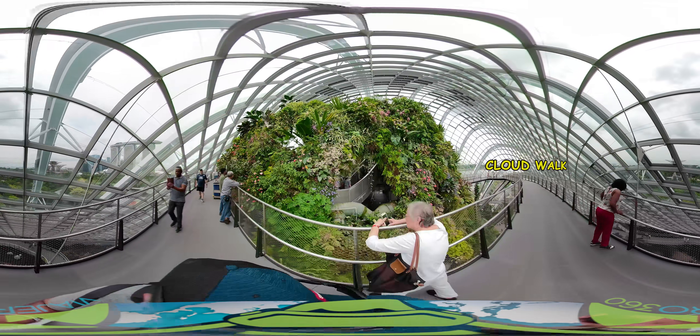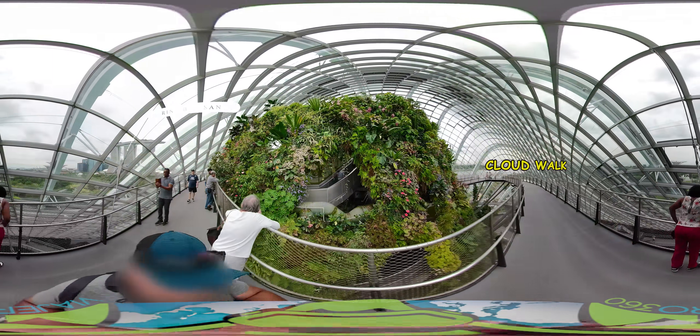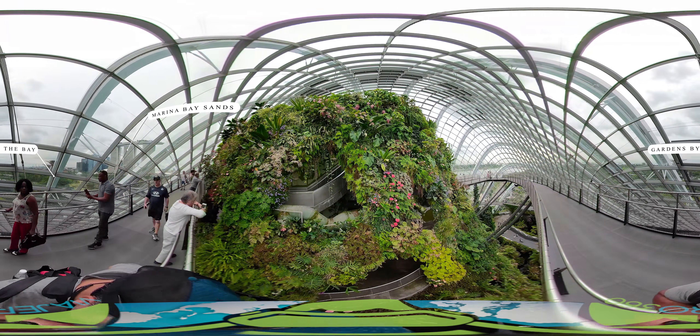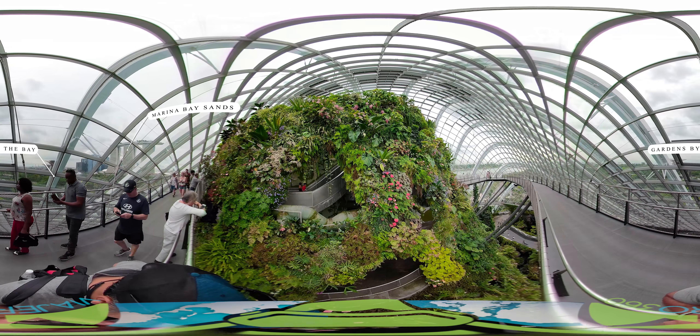This ramp is called Cloud Walk, where you can enjoy views of Marina Bay Sands, Gardens by the Bay, and close-up views of various epiphyte plants that are growing on the side of the mountain.